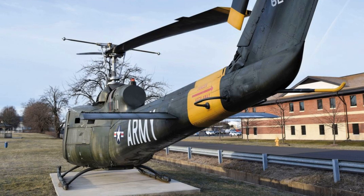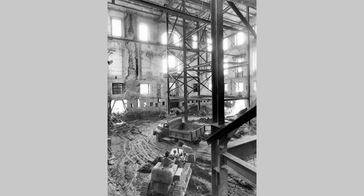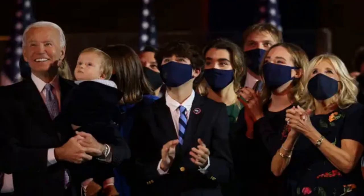There have been two aviation accidents, including a stolen army helicopter landing in the grounds in 1974, and in 1994 a stolen light airplane was crashed into the grounds, killing the pilot Frank Eugene Corda instantly. The cost during its construction was $232,000, which equates to $35 million in today's currency.